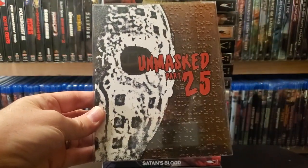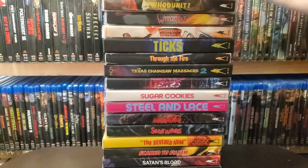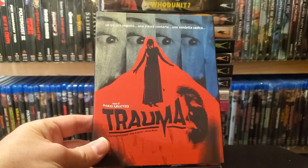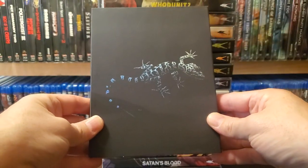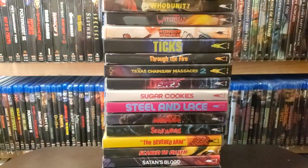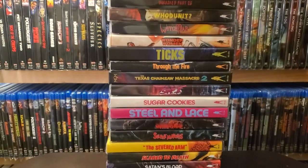Unmasked Part 25 — clearly I screwed up the alphabetical order here. And last one is Trauma — Dario Argento. So here is the rest of my slipcover edition movies.